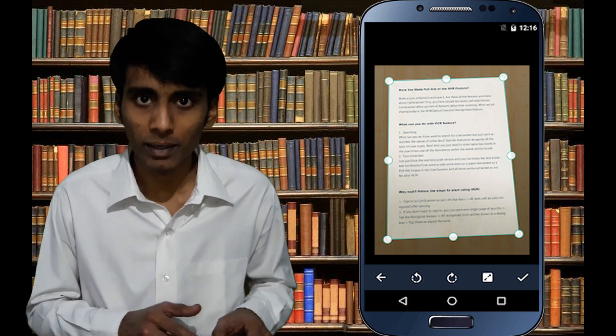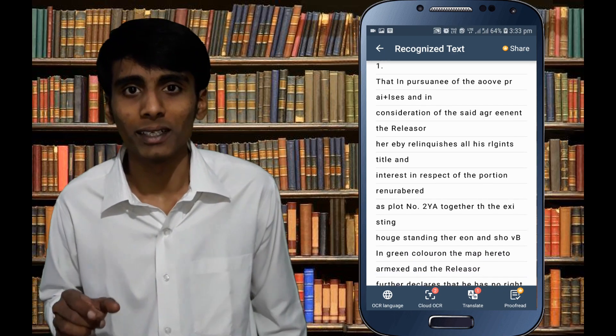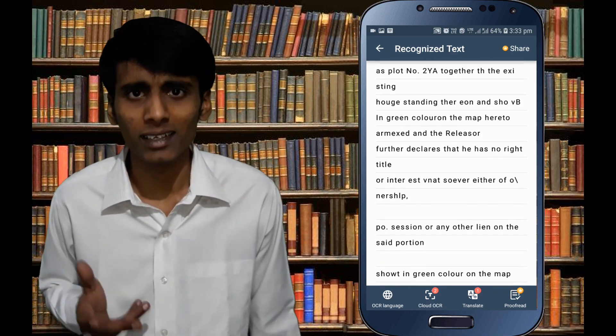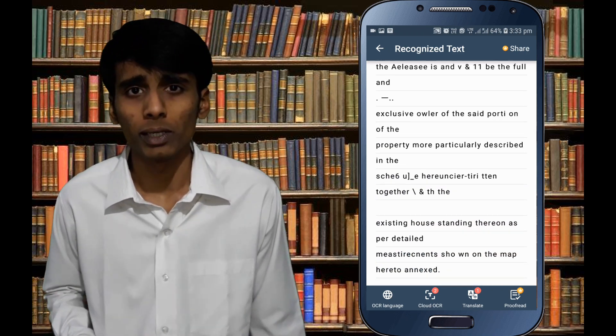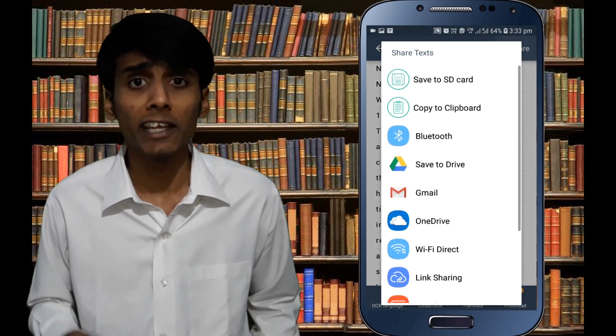When you want to scan a document, you first have to click an image of it through this app. After that, the app converts that image into a PDF file. After the PDF file is ready, you can see a button below named OCR — click over there. As the name of the feature suggests, Optical Character Recognition, it recognizes all the characters in the PDF file, i.e., the text of the document. It will take a few seconds to recognize the text. After this recognition process is over, you can copy the text anywhere you want — in a Word document on your mobile, or email it to someone.